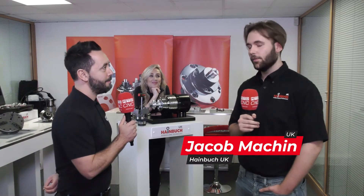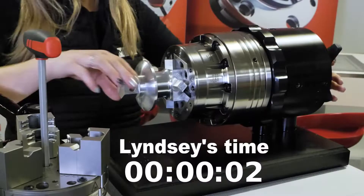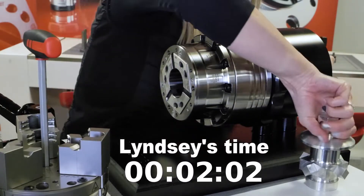You should visit because we're going to have a huge portfolio of all of our different work holding applications, with real-world examples on how you can use them on your machine tools, including the quick change challenge over here that Lindsay's practicing on now.